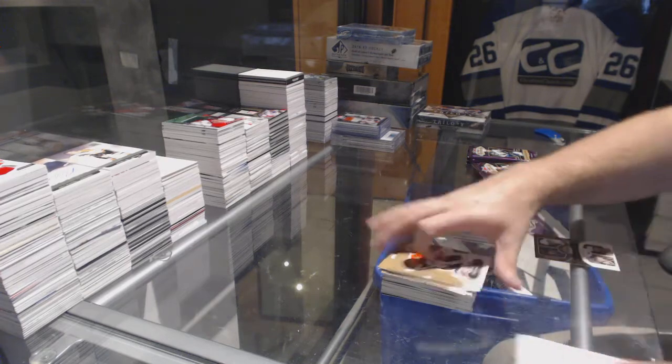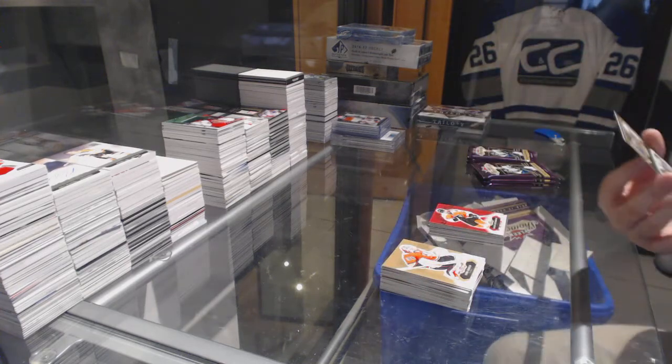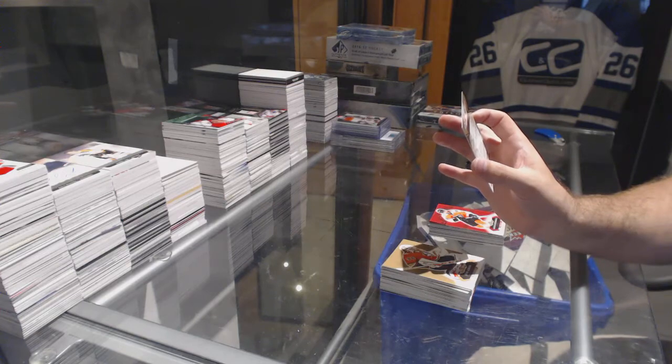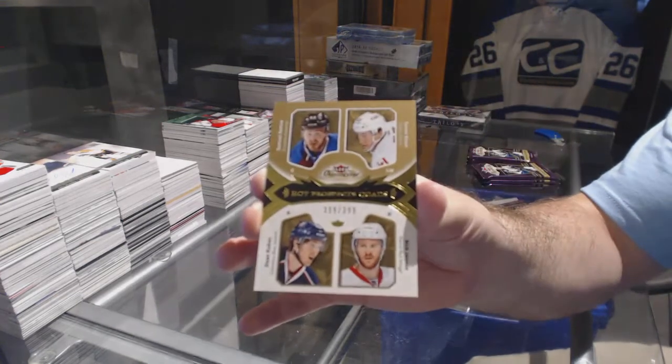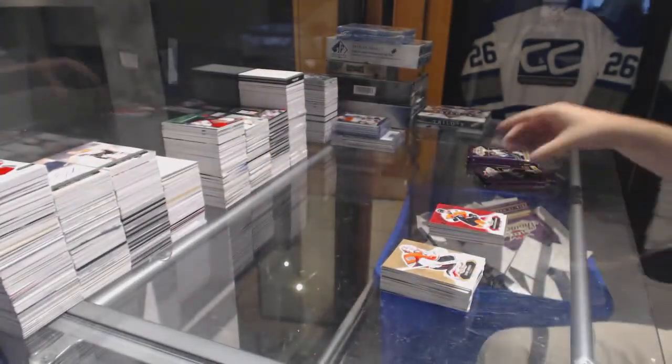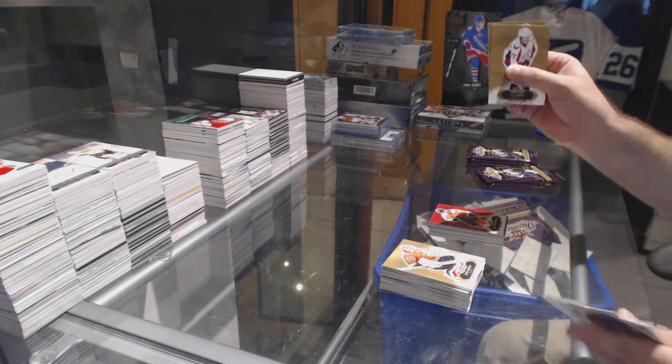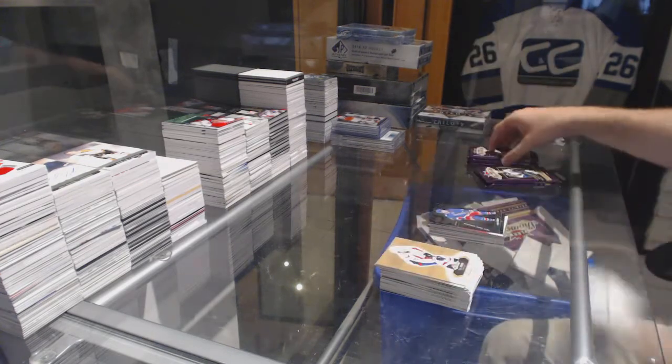We've got a Quad Rookie numbered to $3.99, which is random between the Avs, the Flames, the Jackets, and the Wings — Hanley, Elson, Kukin, and Jensen. Quad. There's more randoms than our frickin' monsters. Metal Universe of BC for the Rangers.